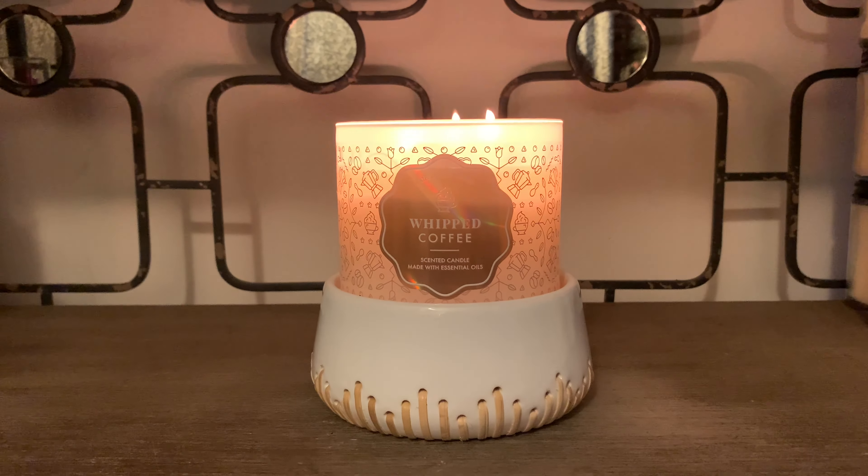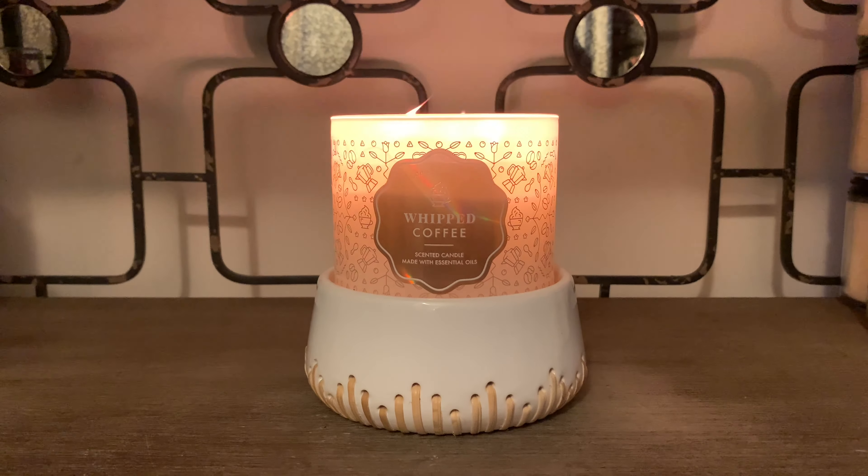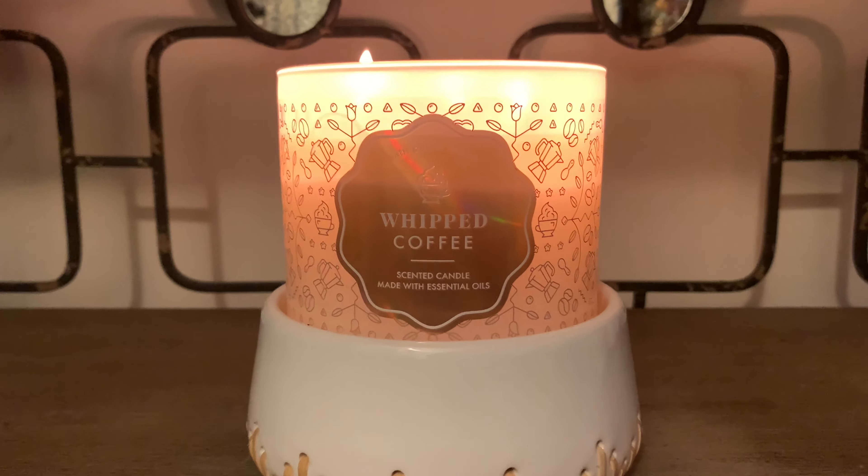Hey friends! Welcome back, and if you're new here, I welcome you. I have a Bath & Body Works candle review of their three-wick candle in the scent Whipped Coffee.